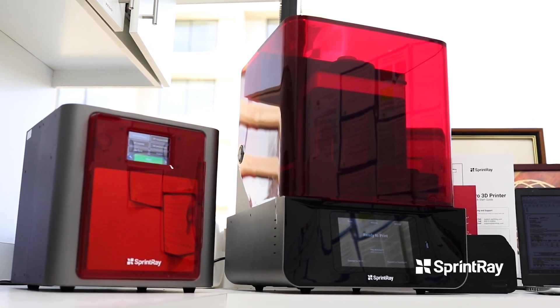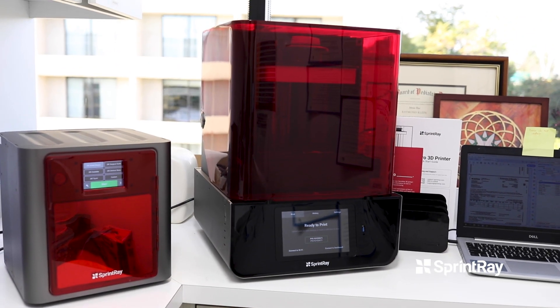SprintRay is a completely dental company, so training your staff or using it yourself is very, very easy.